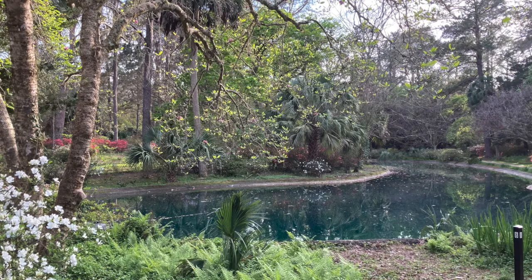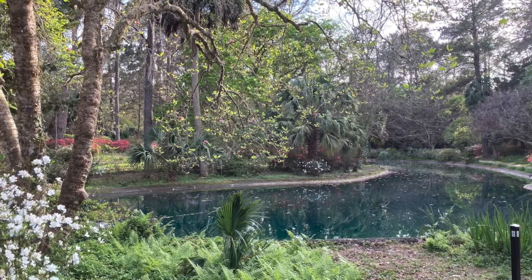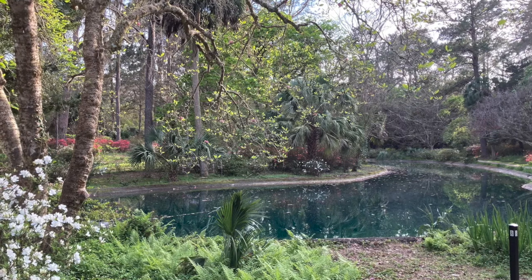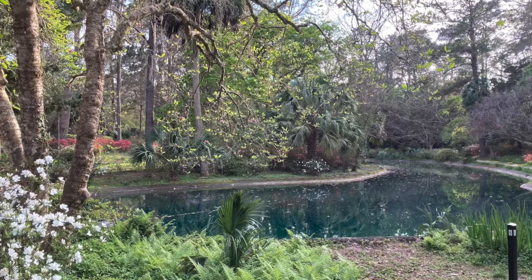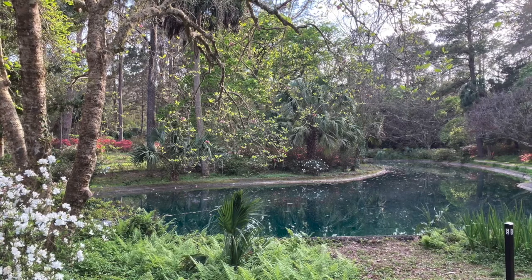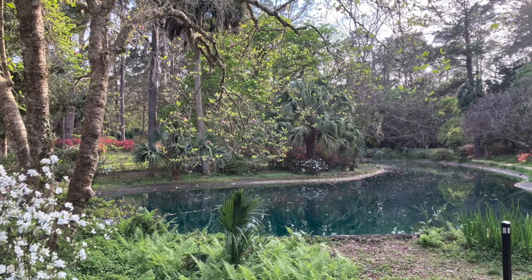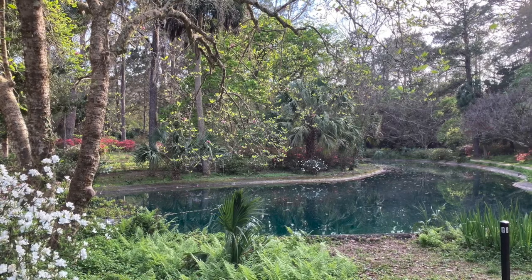The still waters and deep color provide a beautiful reflection of the sky and plants, such as the pampas grass and the Japanese red maples. The blue color of the water is created by using a dye, which helps keep the water clean by preventing light penetration, thereby inhibiting algae formation.